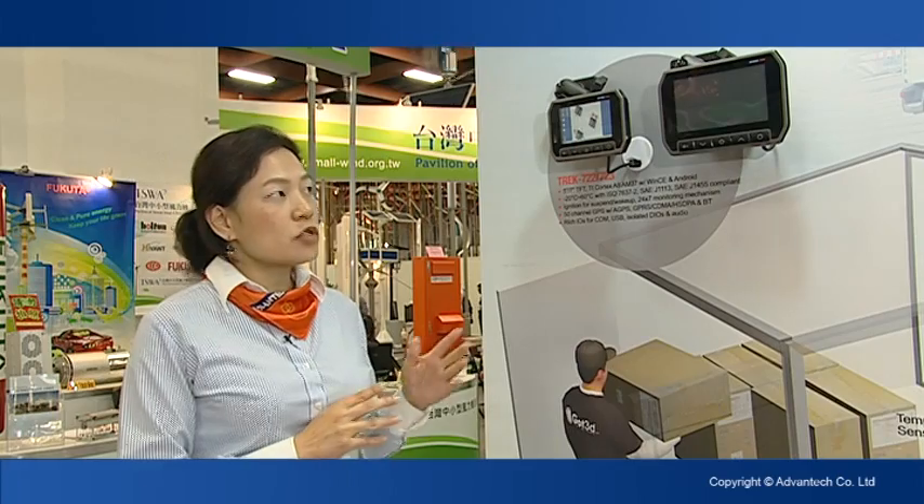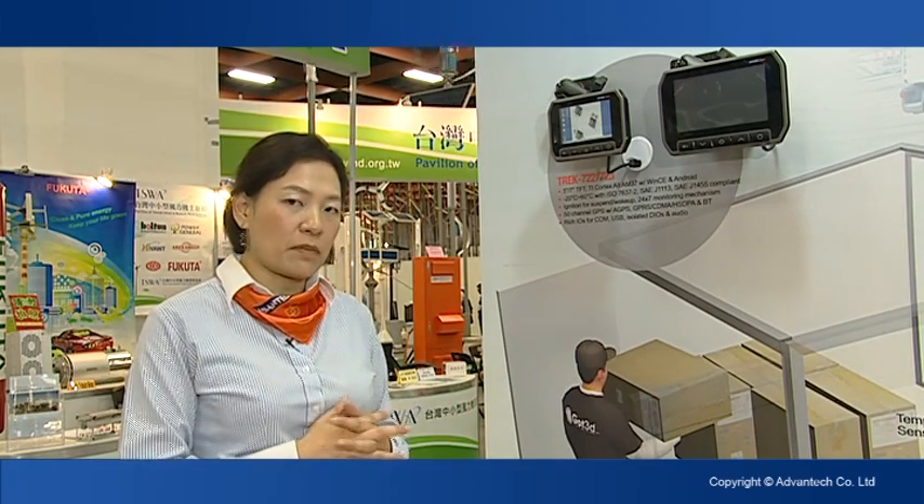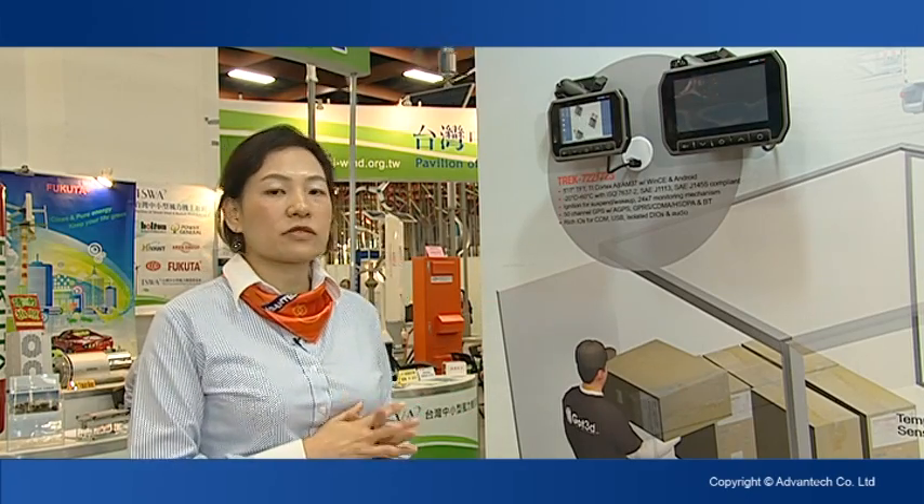The 722 and 723 are a great solution for the local fleet market. If you are looking for a solution for this market, they are the best choice.